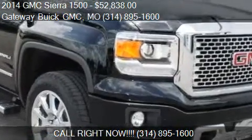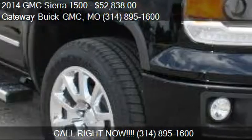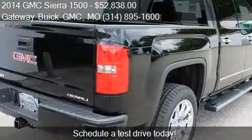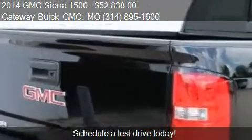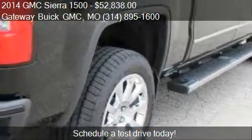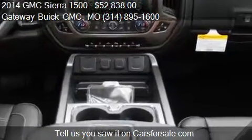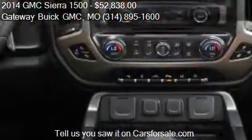This 2014 GMC Sierra 1500 is offered by Gateway View GMC, priced at $52,838. This Sierra 1500 is ready to sell. For mileage information on this 2014 GMC Sierra 1500, call us at 314-895-1600.